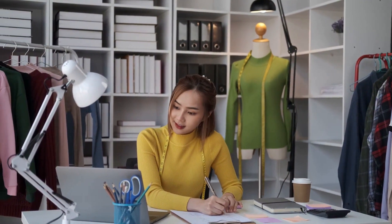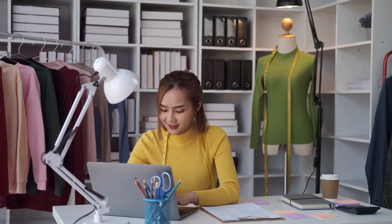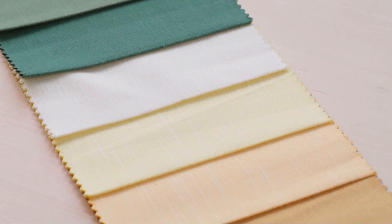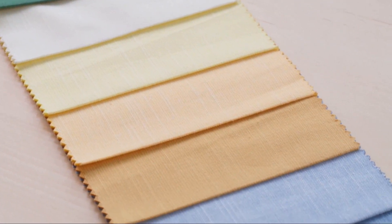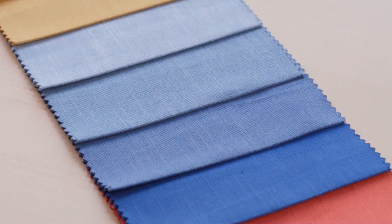Whether it's a sleek modern look for a tech startup, or a traditional elegant design for a luxury hotel, we ensure that the uniform style aligns with your brand's image. Choosing the right colors is an essential part of this process. Colors have the power to evoke emotions and perceptions.